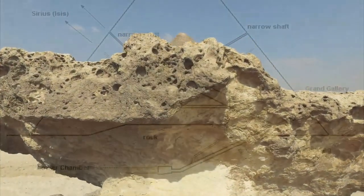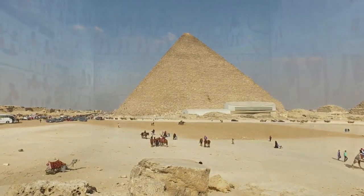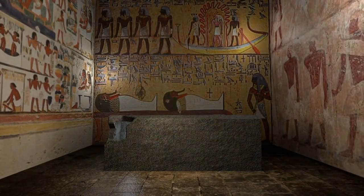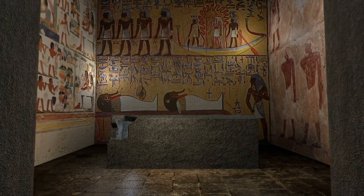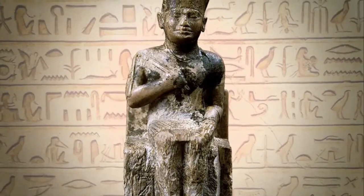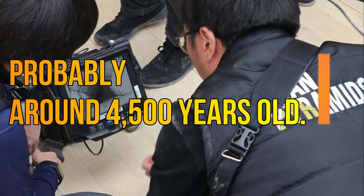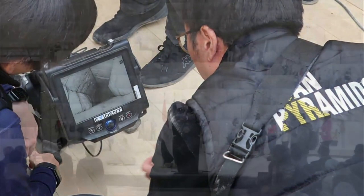Great speculation surrounds the original purpose of this mesmeric structure known as the Great Pyramid, but mainstream archaeologists generally agree that it was built to be the tomb of 4th dynasty pharaoh Khufu, who ruled in the early 26th century before Christ. Therefore, the recently identified enclosed space is probably around 4,500 years old.